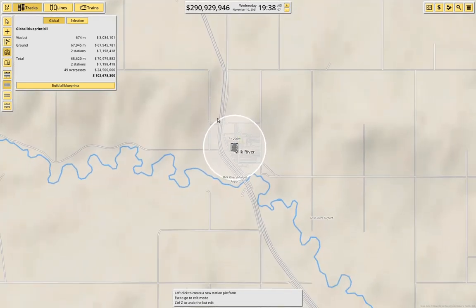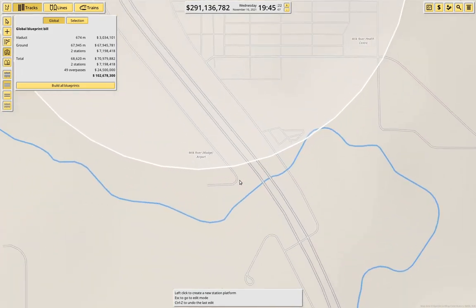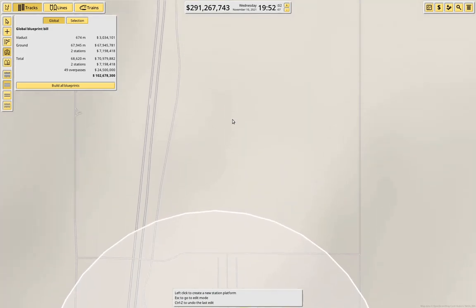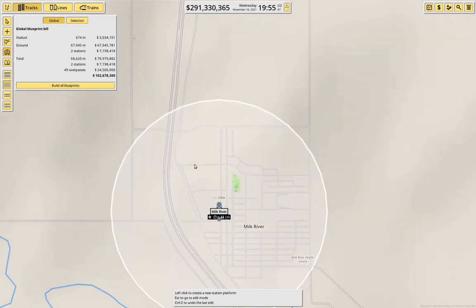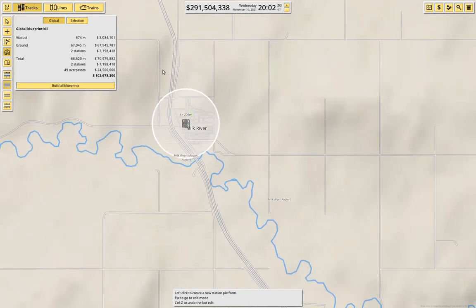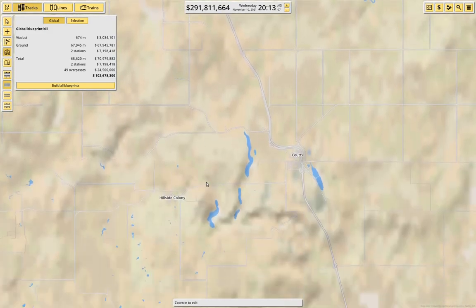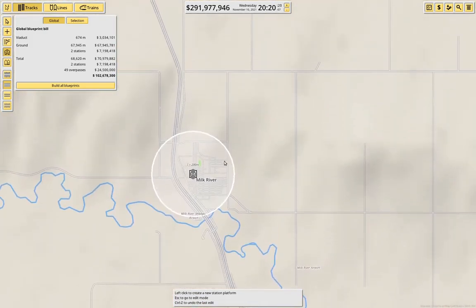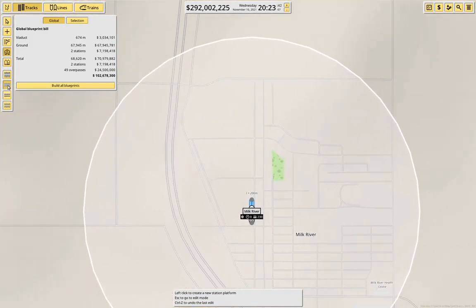Fun, useless fact: this bypass road here is actually pretty recent. The highway used to go straight through the middle of the town — it was inconvenient. The divided highway came up to the town, you dropped to two-way traffic, and then it was divided again. It was really annoying, but they did something about it.